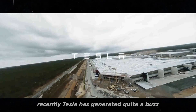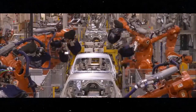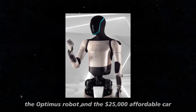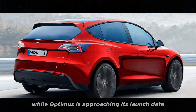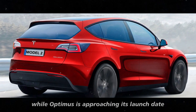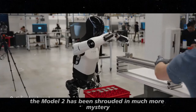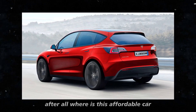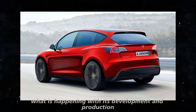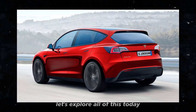Recently, Tesla has generated quite a buzz with two of its most anticipated promises: the Optimus robot and the $25,000 affordable car known as the Model 2. While Optimus is approaching its launch date with constant updates, the Model 2 has been shrouded in much more mystery. After all, where is this affordable car? What is happening with its development and production? Let's explore all of this today.